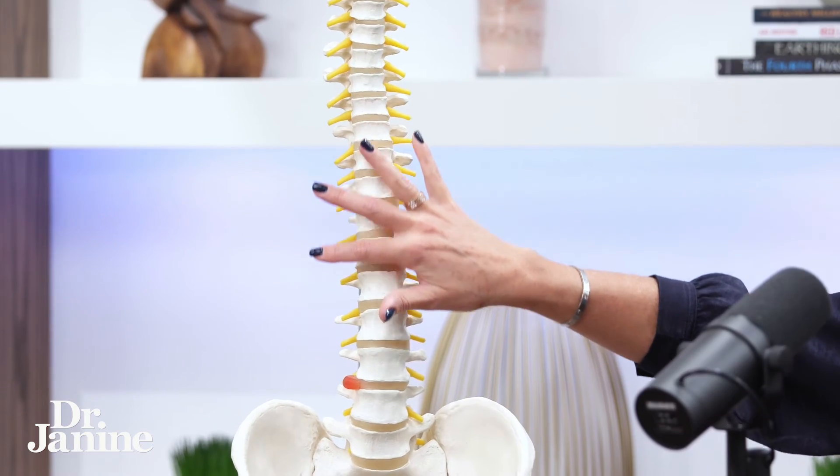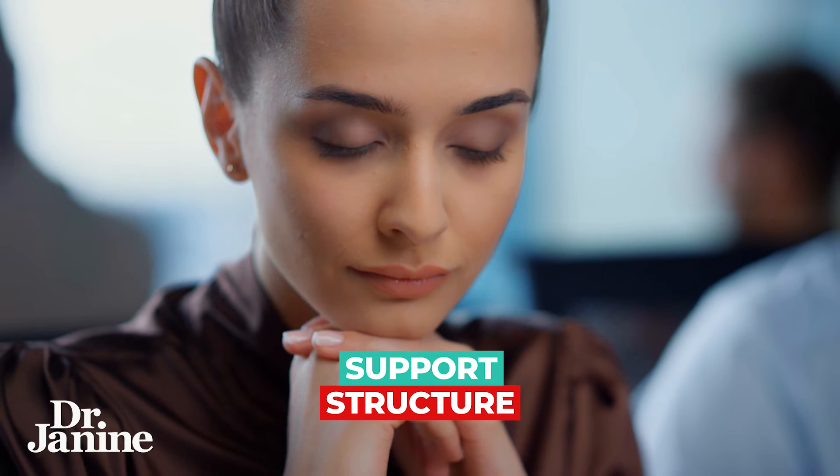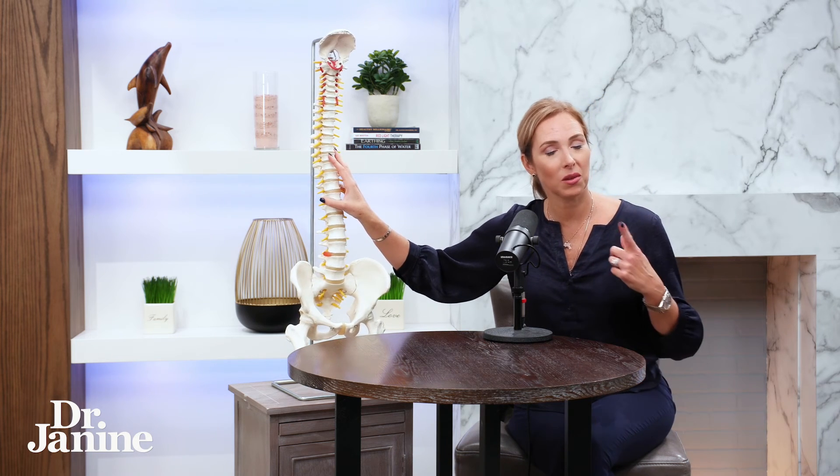When we talk about the mid back — the thoracic region — this has to do with your support structure and being able to stand up for yourself. Having that support structure in your life in general is important as well. Maybe you've suffered through a tragedy, loss of home, or lack of financial or emotional support around you — that can manifest in problems in the mid back area.